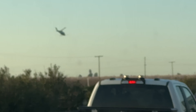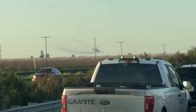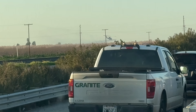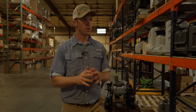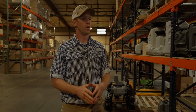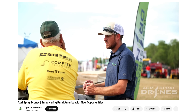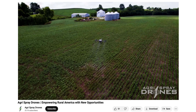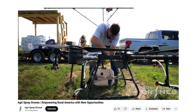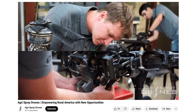We see individuals starting businesses using spray drones — people in high school or college buy a drone, get a loan, start a business, and be able to pay off their entire investment in one season. There are farmers ready to hire you because they don't want to do it themselves — they have too much going on, and there's plenty of demand for this service.